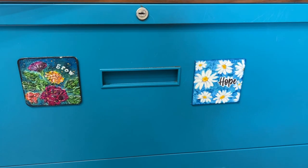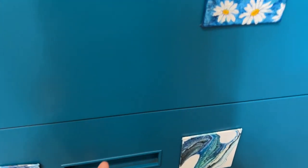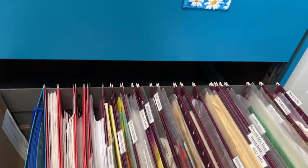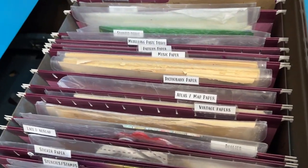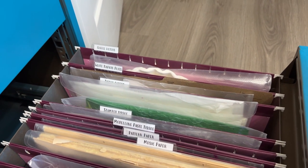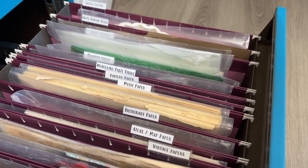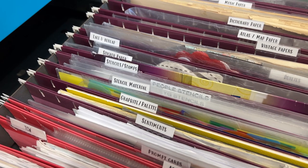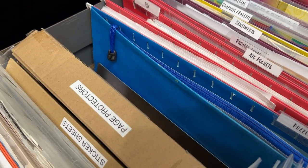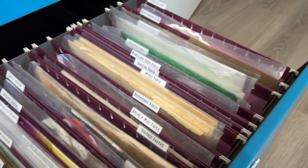I put the things I access most on the top shelf of my filing cabinet; things I don't access as often go down below — they're also heavier, and most of this is collage paper. I got out my P-Touch and labeled everything: coffee filters, white napkin pies, tissue paper, stamp tissue paper, modeling paste tissue paper, pattern paper, music paper, dictionary paper, stencil materials, sticker paper, palette paper. And here's also my stash of page protectors, sticker sheets, and 7x10 plastic envelopes. It's all here and easily accessible.